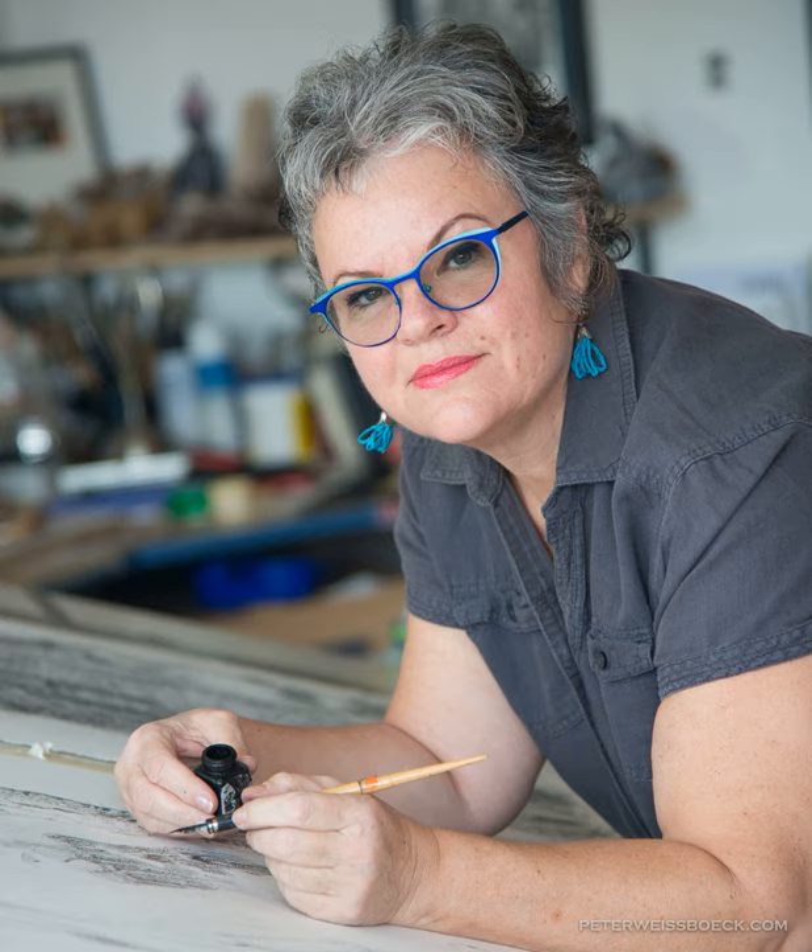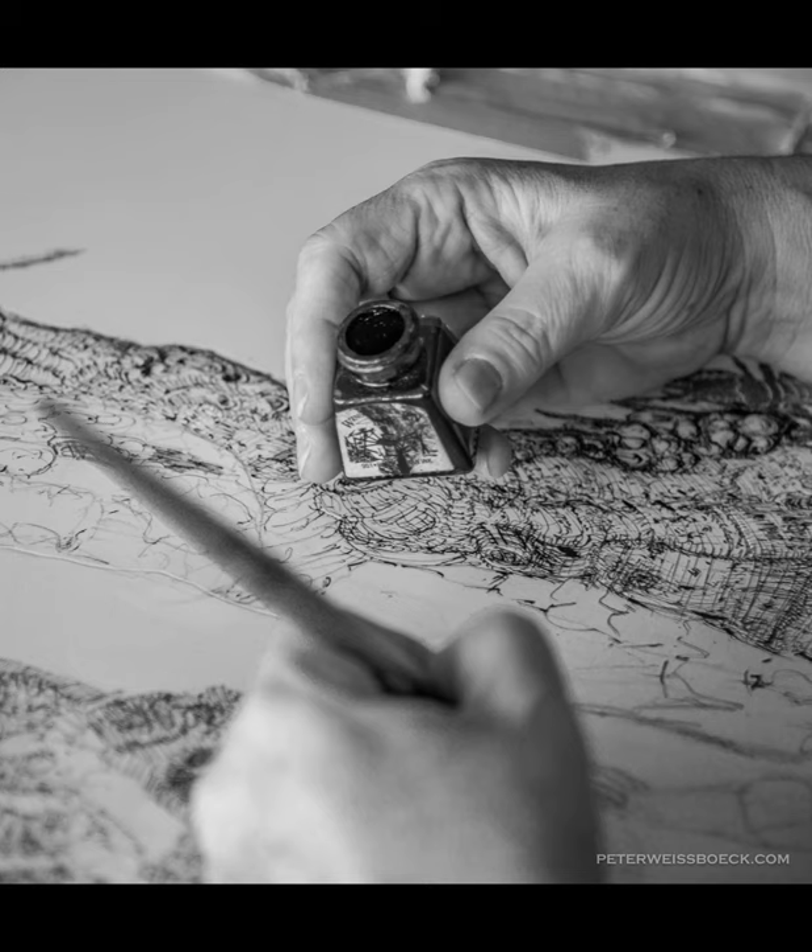I love this series of photos taken by Peter Weisberg back in 2019. Through my studio window you can see me drawing with Indian ink.